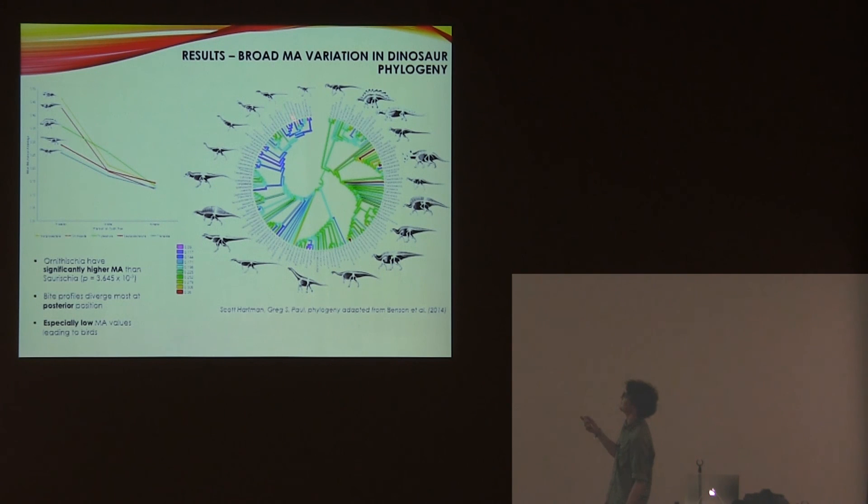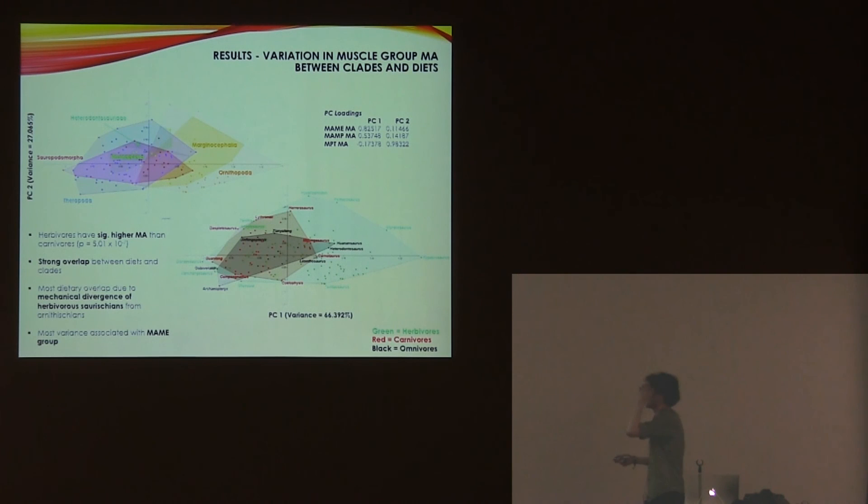There are also some especially low values for birds. Looking at PCA plots divided by muscle group, you can see how each muscle group contributes to the overall MA. Herbivores occupy a much larger area of performance space, though this is mainly because herbivorous theropods and sauropods are dragging the performance space down. Most of this variation is associated with the main adductor group — the one that goes at roughly a right angle to the axis of the skull.